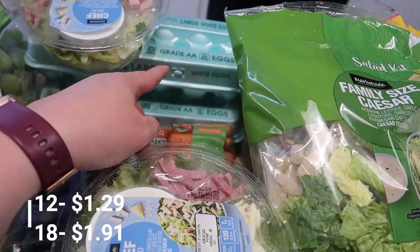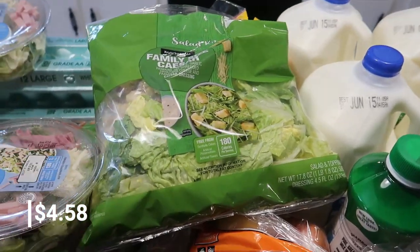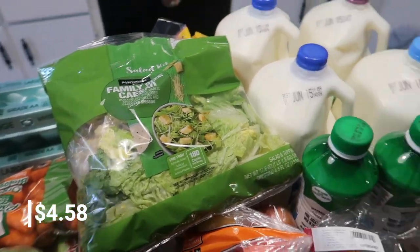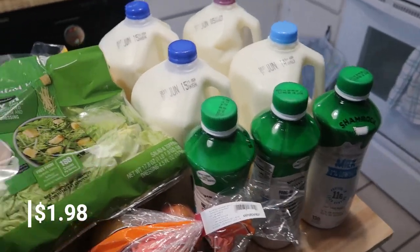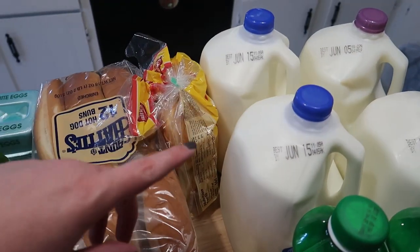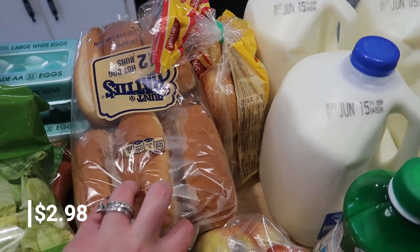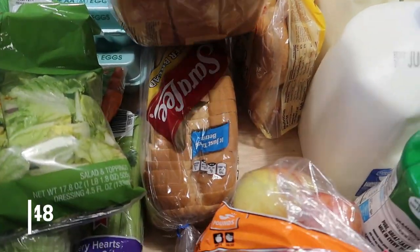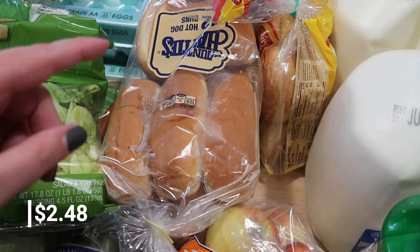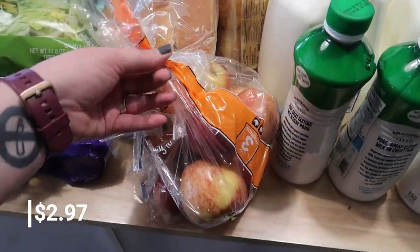I got two things of eggs — one 12-count, one 18-count. I got a family-size salad to go tonight with our kielbasa. I'm going to do kielbasa, green beans and potatoes, and then the salad. We got hot dog buns because Matt grabbed hot dogs, and I grabbed hamburger buns so we can make those burgers one night as well. One loaf of bread for Matt for sandwiches — we have wheat bread but he hates it. We got some apples as well.